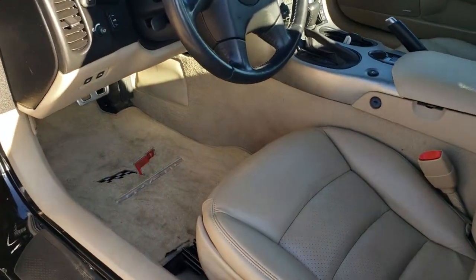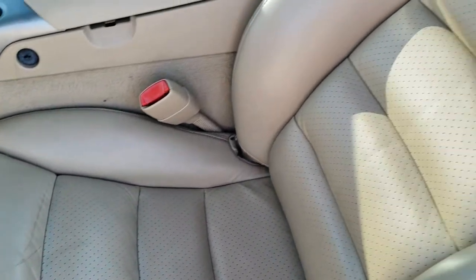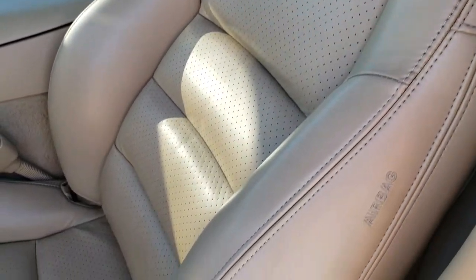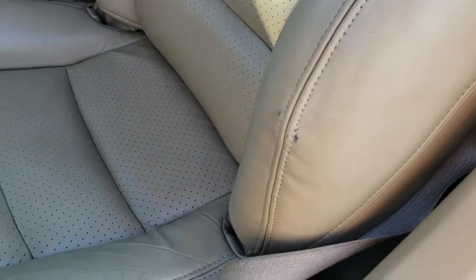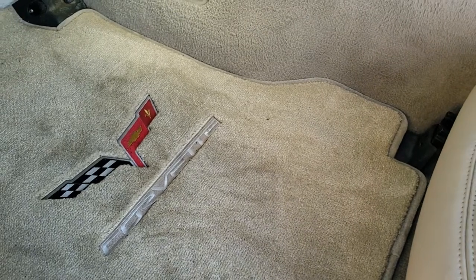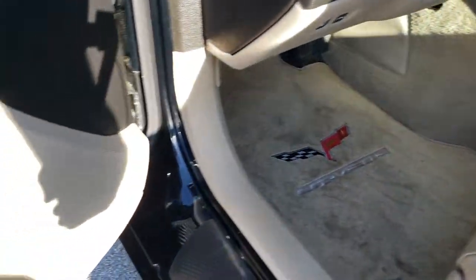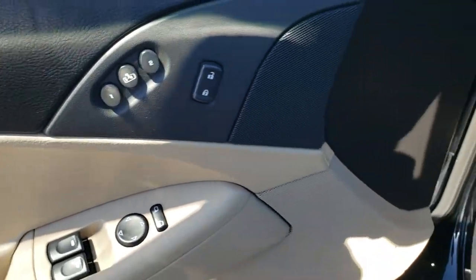Inside, you get the tan leather interior. Both of these seats are heated — I believe they're both power. No rips or tears. It does have side curtain airbags, and very minimal wear on that edge there, which typically gets a lot of wear. It has some nice Lloyd Corvette floor mats. It has a Bose sound system, power windows, power locks, and memory driver's seat.